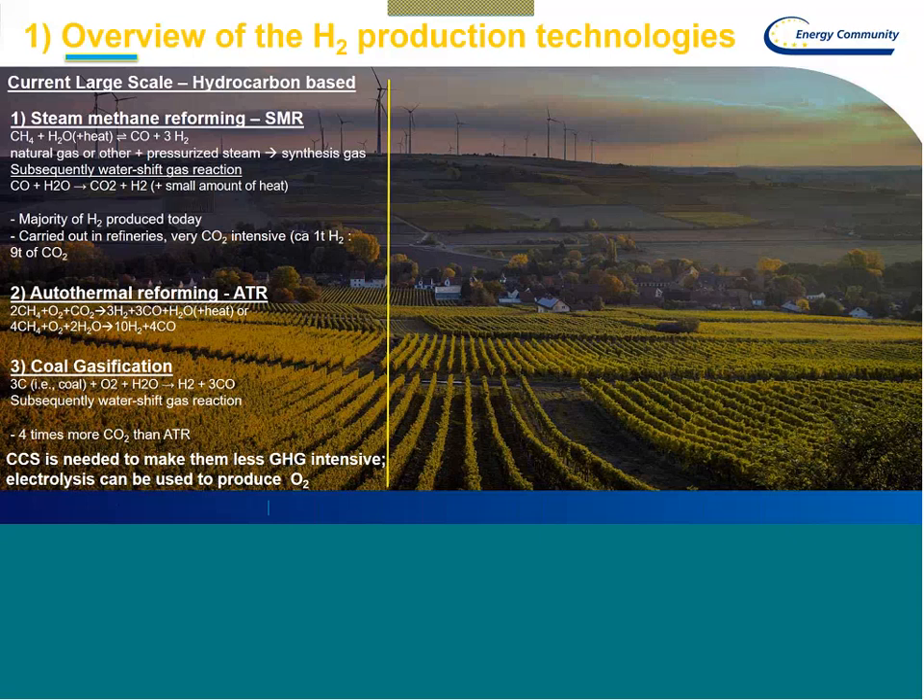SMR is mostly carried out in large industrial settings, in refineries, by refinery and integrated oil companies. It is very CO2 intensive — approximately to produce one ton of hydrogen, nine tons of CO2 is emitted. Another widespread technology is the so-called autothermal reforming, ATR, and you can see the equation there. This is also used at large scale.